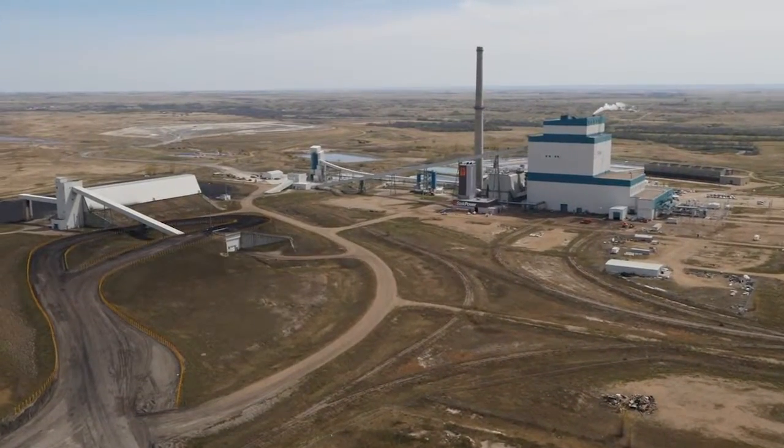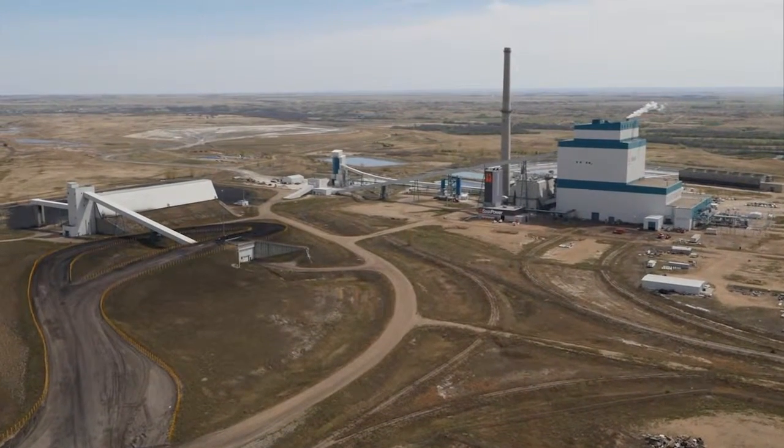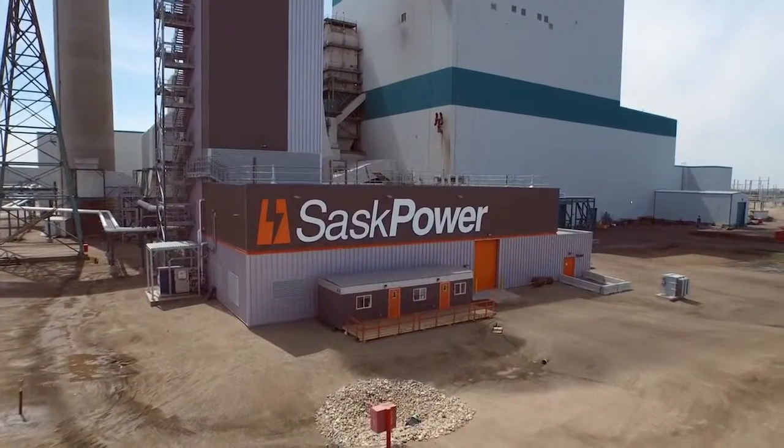SaskPower is leading the way with CCS technology and we invite global organizations to join us. Come see how we've helped make CCS a reality on a commercial scale and how we can help you do the same.